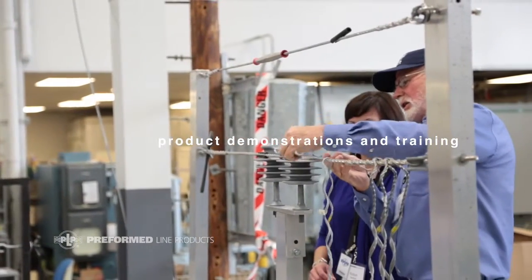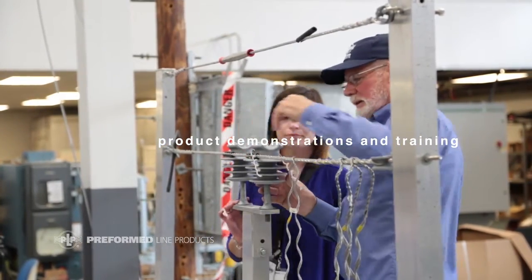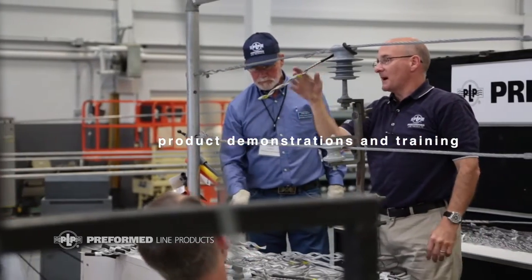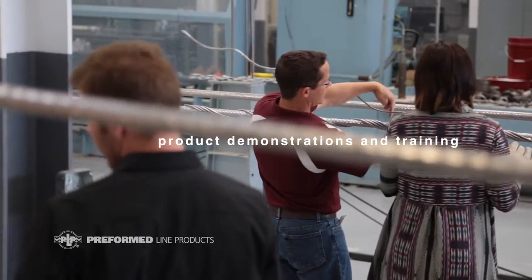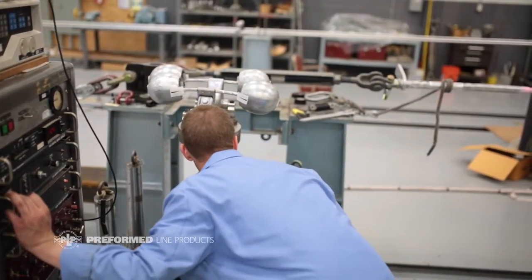Our laboratory and staff are a great asset to show customers the depth of our products. Our engineering behind the products really shows up in our laboratory and what they can see here in the testing environment. Not only data acquisition, but also the history of the data that we have and the experiences that PLP has had since 1947 with these products in the field — so we're able to build on all those experiences.